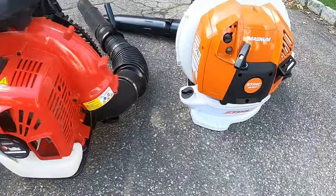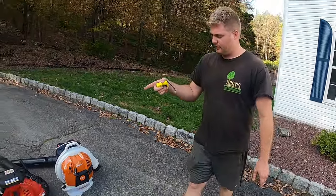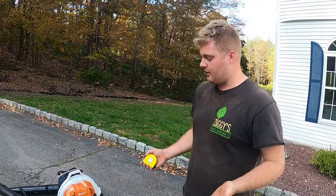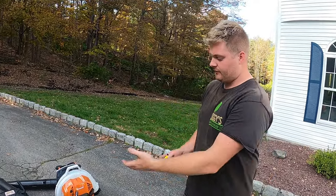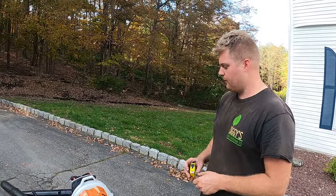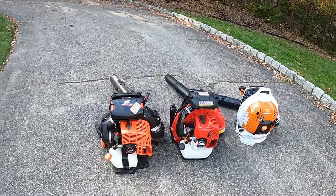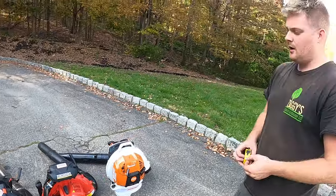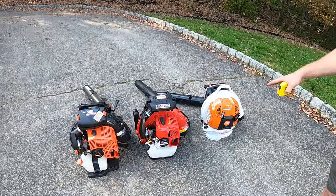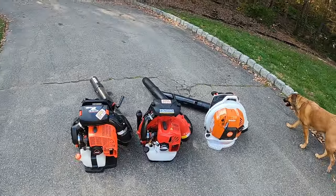Some of you might run Echo from day one, some might have run RedMax, some might have run Stihl. We've been RedMax people our entire business lives and homeowner lives. RedMax is what we've used for trimmers and hedge trimmers. We've bounced around with Stihl hedge trimmers and Home Depot-grade Echo weed whackers, but for leaf blowers we've always upgraded to the next RedMax model every time it came out. So these two on each end are new to us.